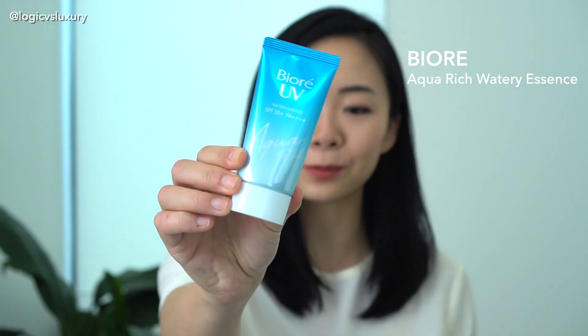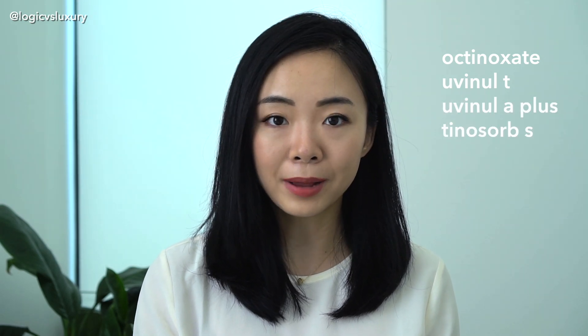Next up, the second least expensive is the Biore Aqua Rich Watery Essence — the classic, the original, my first foray into Asian SPFs. The formula has changed over the years, so this is the 2019 formula I'm reviewing. The SPF ingredients are Octanoxate, Uvinol T, Uvinol A+, and Tinosorb S — unsurprisingly, the exact same filters as in the Biore UV Kids, just in a different order. From the perspective of protection, this one definitely does the job.